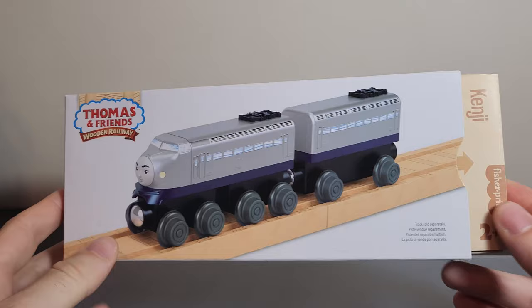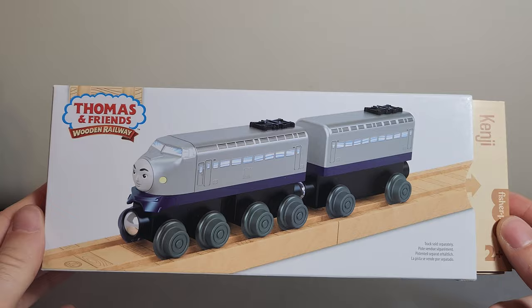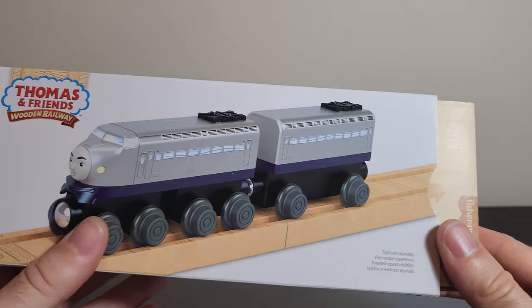Let's take a look at Kenji. He is one of the larger size engines, so he comes in a large size box — very similar box to the rest of the engines of this size. He does have that second wave clean track design, as I call it. It doesn't include the paint that some of the original first wave engines had.